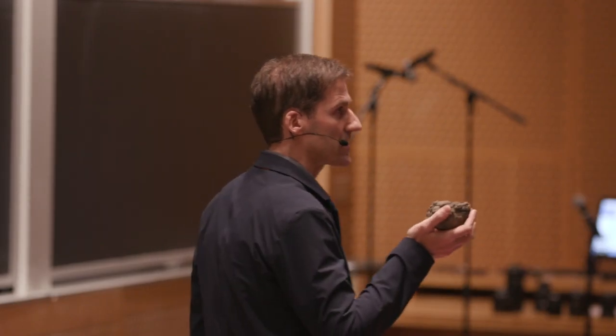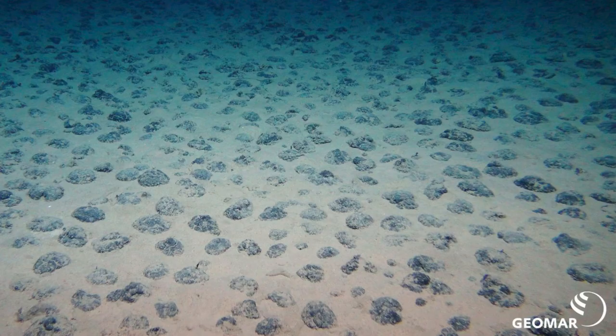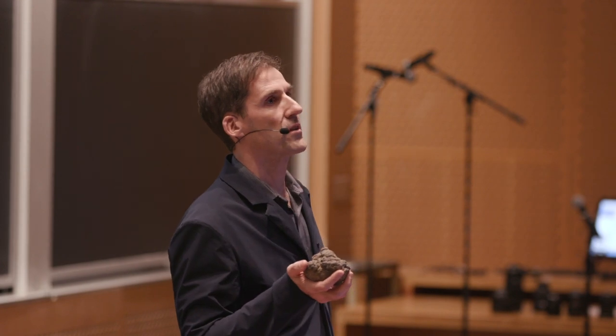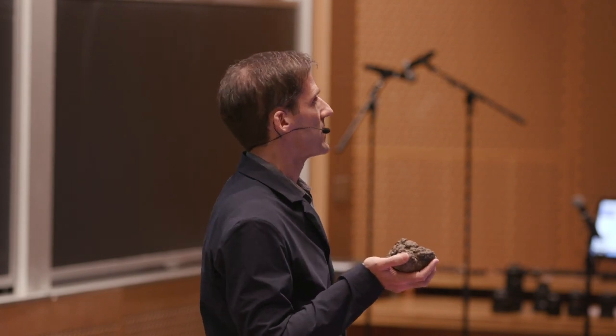I'll tell you another thing about this nodule: it's not alone. There are literally trillions of these nodules on the deep seabed. Between Hawaii and the west coast of Mexico, there is six times more cobalt and three times more nickel in the nodule fields there than the entirety of all global land-based reserves.